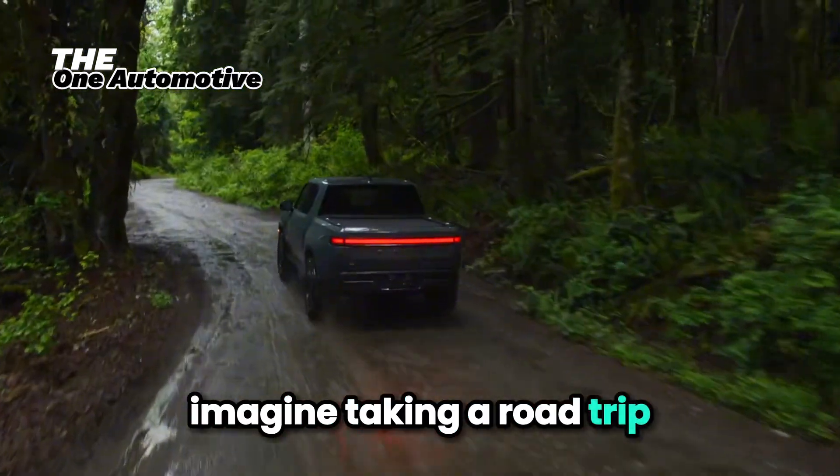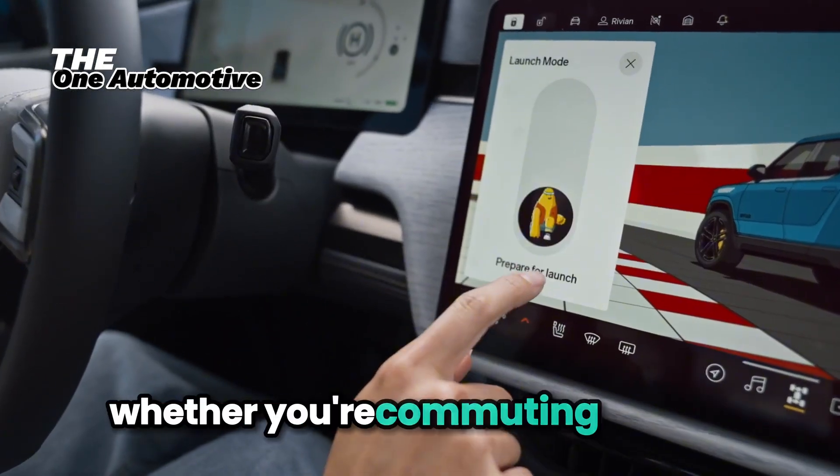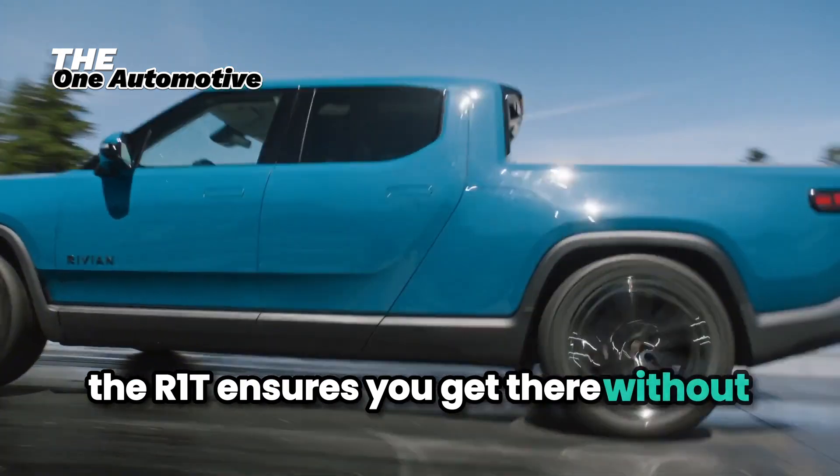Imagine taking a road trip and not worrying about finding a charging station. Whether you're commuting to work or heading out on an adventure, the R1T ensures you get there without a hitch.